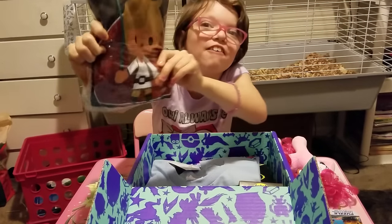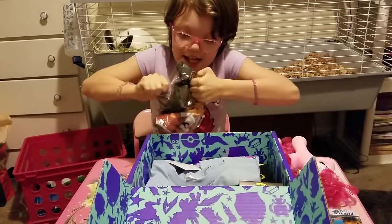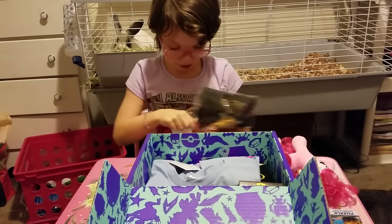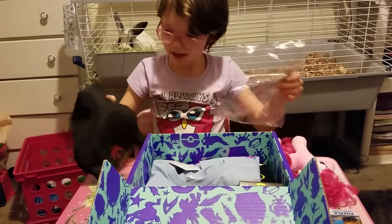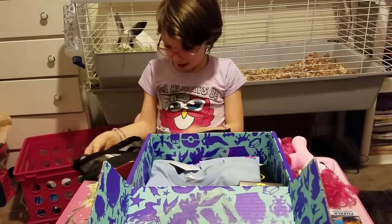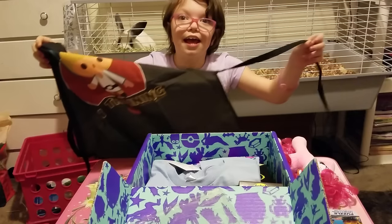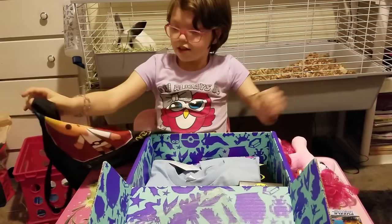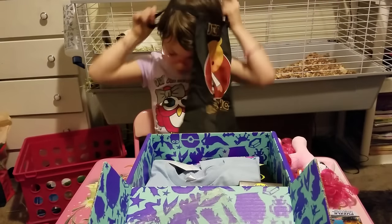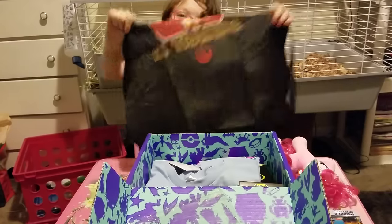This is a Star Wars thing. It's a Jedi — let's see what it is. This is a Star Wars apron.